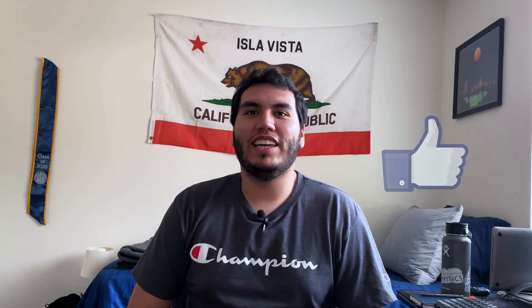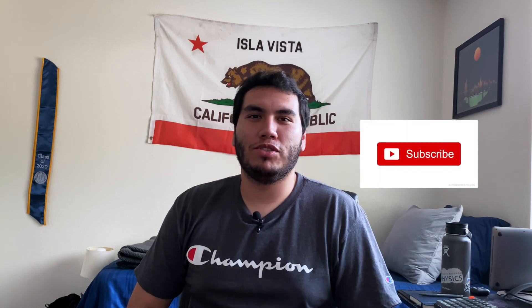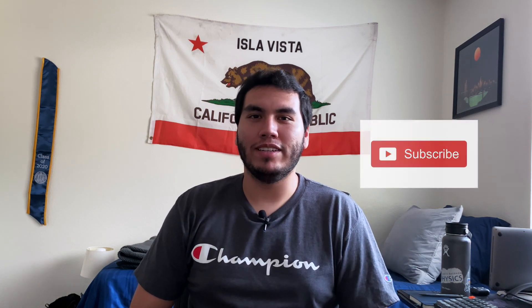Alright, that's going to be it for this video. Thanks for watching. Leave a like if you enjoyed this and found any useful information. Please subscribe if you want to find more videos on physics and how to learn physics.